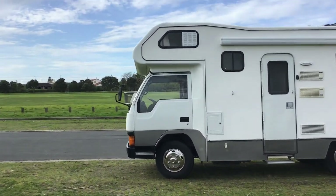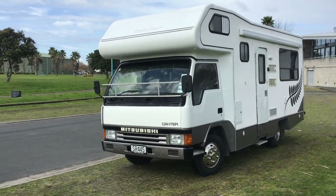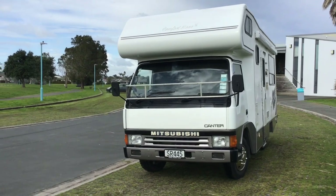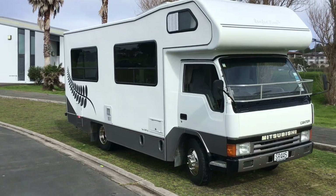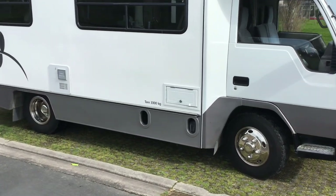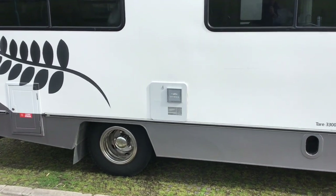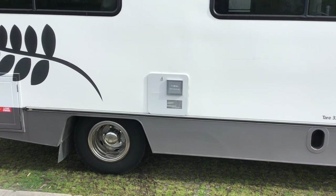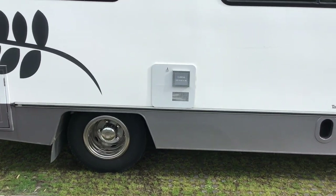Moving around to the front, there's no rust in the cab and a stone guard. The first hatch is the main power cable. That's a new gas hot water cylinder — Suburban 22 litre — only fitted April this year, so it's only about six months old.